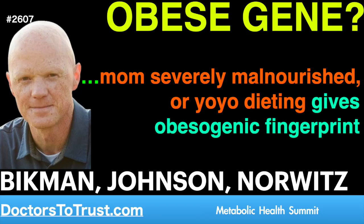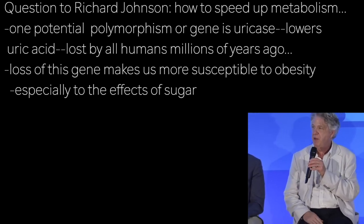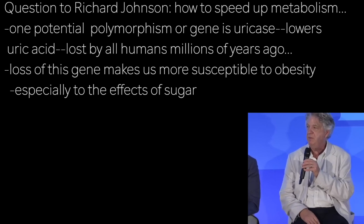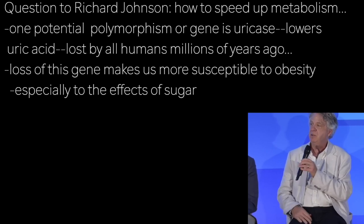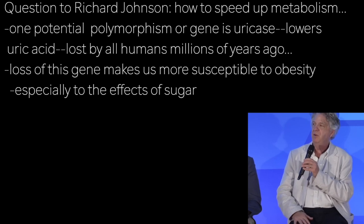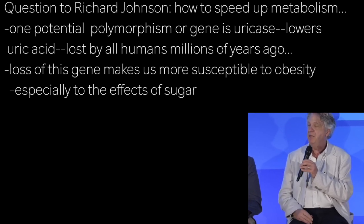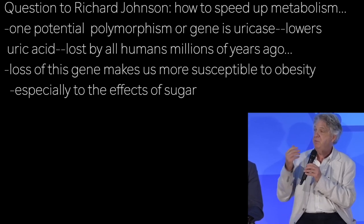I'm not an expert on either of those, but there is increasing evidence that there are genetic polymorphisms as well as genes that may be involved in thrifty metabolism. One that we looked at is uricase, which is an enzyme that lowers uric acid. We lost that like 12 to 15 million years ago — all humans lost it. By resurrecting the gene, we were able to show that the loss of that gene makes us more susceptible to obesity, especially to the effects of sugar.